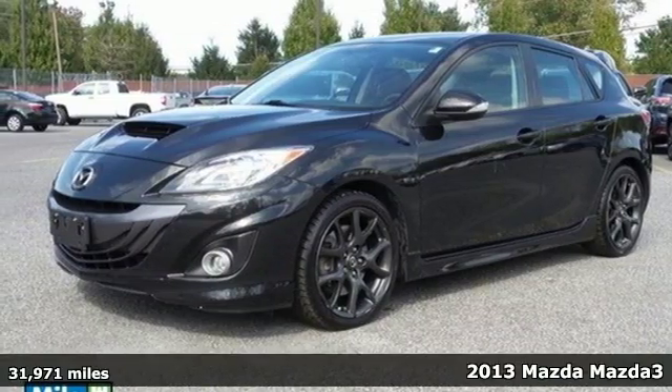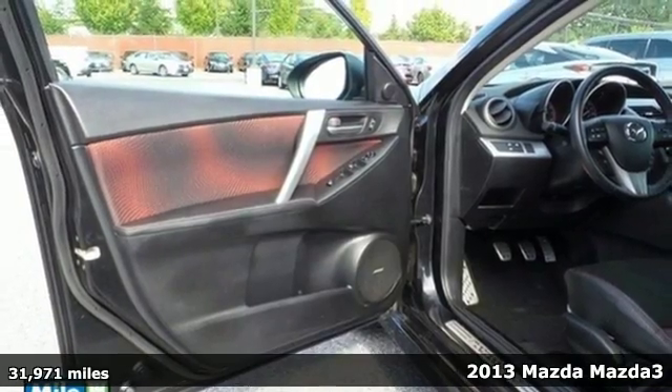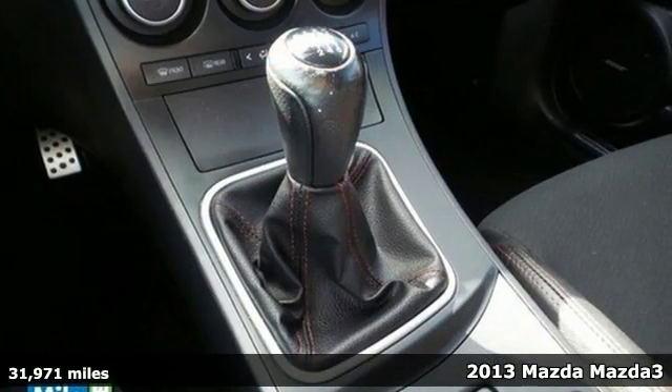Here's a 2013 Mazda Speed 3. Sporty, agile, fierce — this athletic hatchback provides quite the unique driving experience.